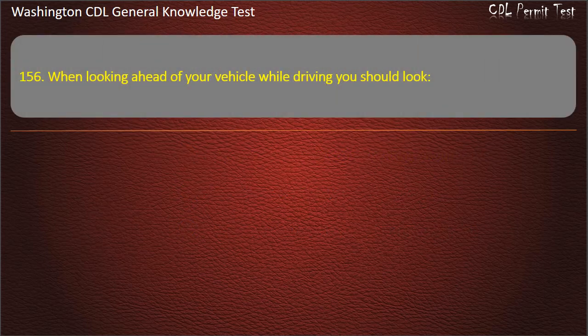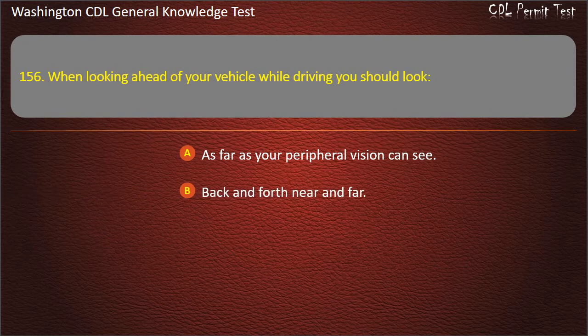Question 156. When looking ahead of your vehicle while driving, you should look: As far as your peripheral vision can see; Back and forth, near and far; To the right side of the road. Answer: Back and forth, near and far.